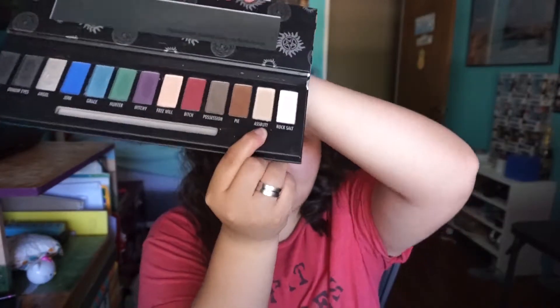It only seems fitting to go in with the Hot Topic Supernatural palette, which is beautiful and I love it so much. We are going to start with the color Assbutt as just an all over base, because we're not going super crazy — it's going to be just a real classy eye, because Crowley is pretty classy and pretty high end.